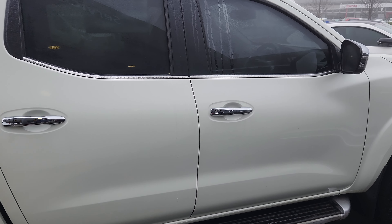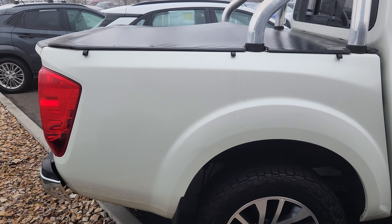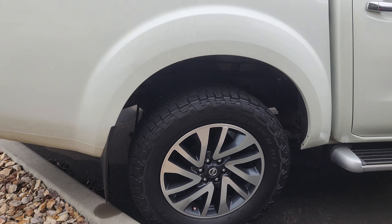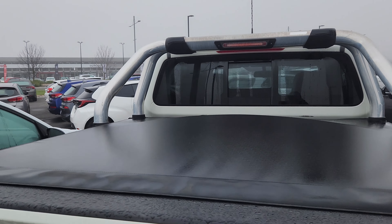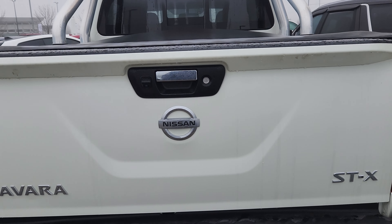Driver side doors, all good. Lots of side steps as well. Rear quarter panel driver side — no issues there. That wheel is also untouched, unmarked. No scratches. I've got the sports bar, tone cover, tow bar, a tailgate — there's no scratches there either.